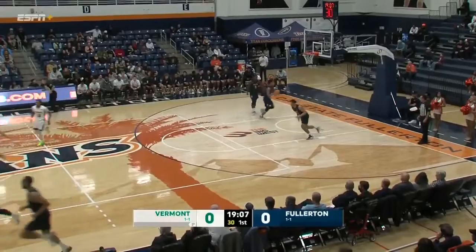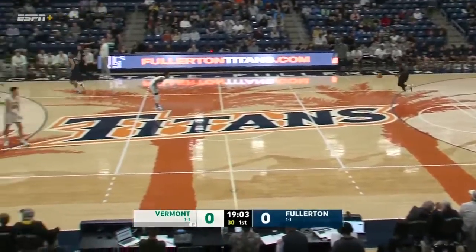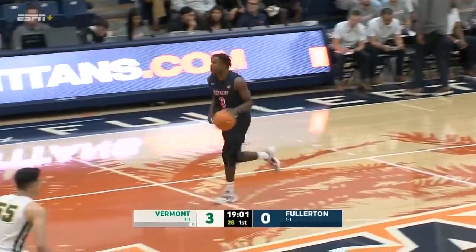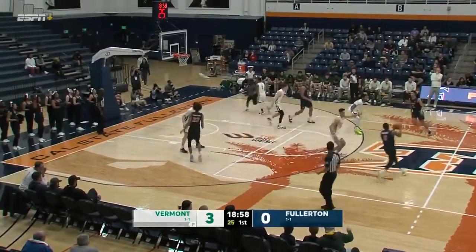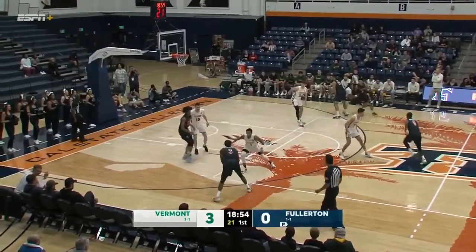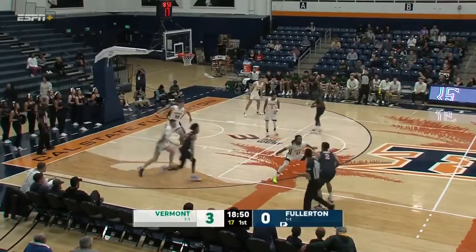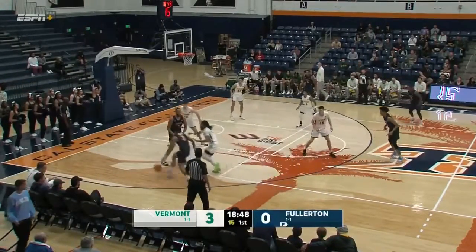Robin Duncan, the grad senior out of Evansville, Indiana — six for eight in their last game against St. Mary's. They opened up the season against Brown, won that game, but struggled against the better team in the West Coast Conference. He was really the lone bright spot offensively for the Catamounts. And like you see with that possession there, that's just too much space for him. He needs very little space to get that shot off.